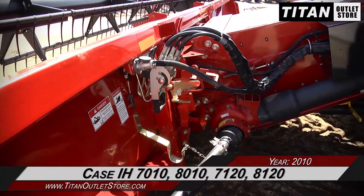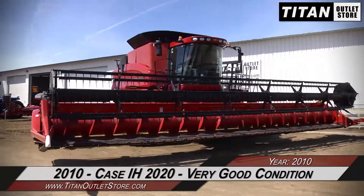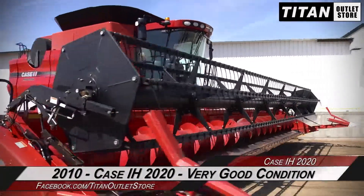This 2020 fits the Case IH 7010, 8010, 7120, and 8120 combines. Thank you for viewing this Case IH 2020.